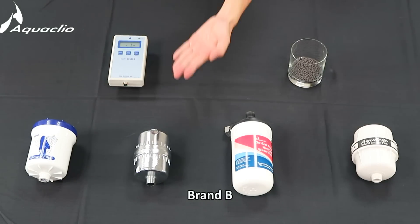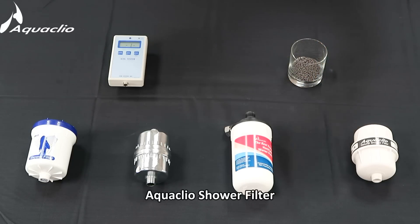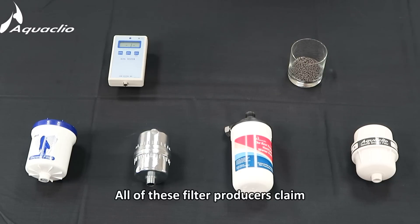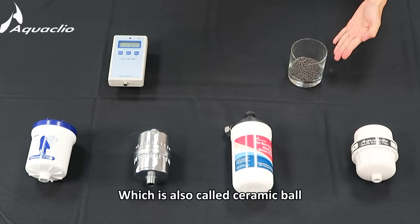Brand A, Brand B, Aquaclio hot and cold water filter, and Aquaclio shower filter. This is the ion tester. All of these filter producers claim that they have energy stones inside, which are also called ceramic balls.